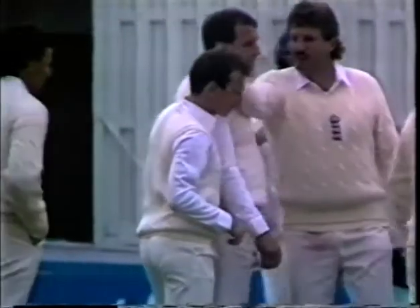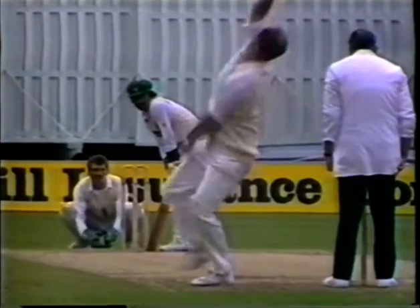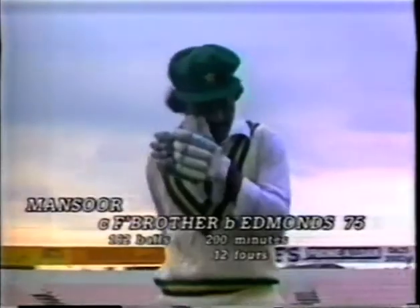And Edmonds has done it. Fairbrother — having made naught — has had something go right for him in the match. He's taken a good sharp catch, and Edmonds has out-caught Mansour Akhtar. Good piece of bowling. An excellent piece of bowling by Phil Edmonds. Mansour Akhtar was trying to hit that on the onside, and it just held up a bit. Neil Fairbrother pouching that. It's not a bad game after all, is it? Mansour was beaten in the flight — just held up. Great piece of bowling, but a very, very good innings by Mansour.